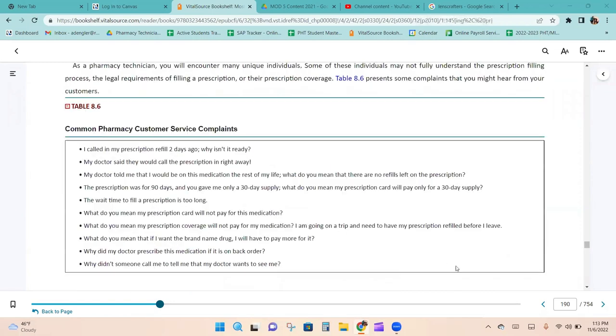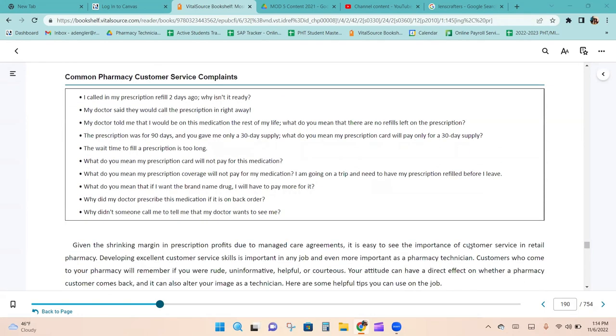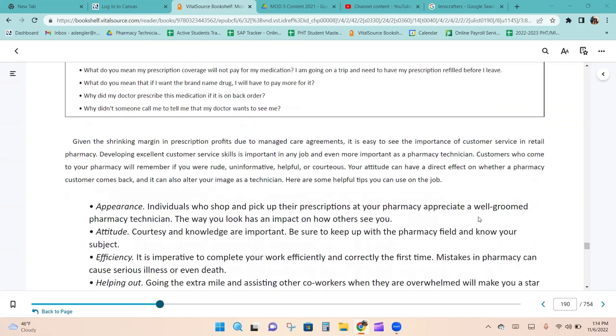Table 8.6 shows common pharmacy customer service complaints, including: 'I called in my prescription refill two days ago — why isn't it ready?', 'My doctor said they would call it in right away,' 'My doctor told me I'd be on this medication for life — what do you mean there are no refills?', 'You only gave me a 30-day supply,' 'The wait time is too long,' 'My insurance won't cover this medication,' and 'Why didn't someone call me to tell me my doctor wants to see me?'